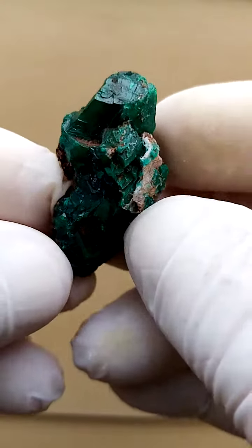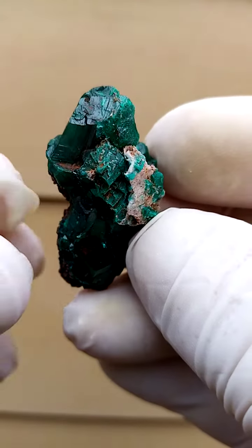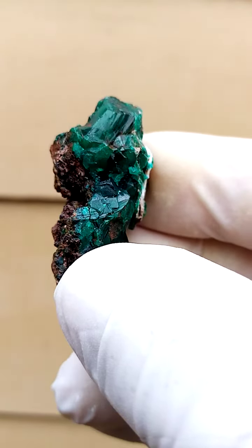Most likely from the Tantara mine, the Katanga Copper Crescent in the Congo. Lovely, pretty solid dioptase — a large, large-ish crystal sitting on the top, terminated, as you can see here with the reflections.